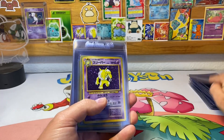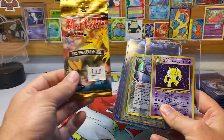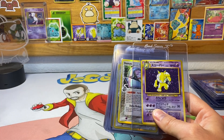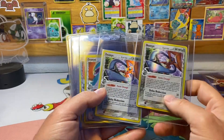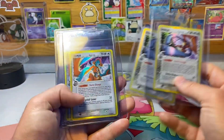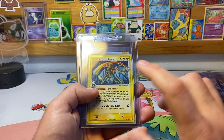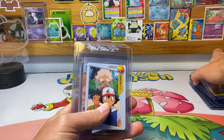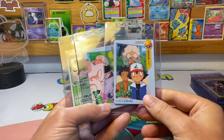Then we have a Blastoise EX from 2014. Then we have a Hypno — I opened this out of a pack on the channel recently. Then we have two Deoxys from Holland Phantoms, number four in the set, two more Holland Phantom Deoxys number five in the set, and another Deoxys from Holland Phantoms number six in the set. They really pushed that Deoxys card — there are a bunch of non-holos in that set too.